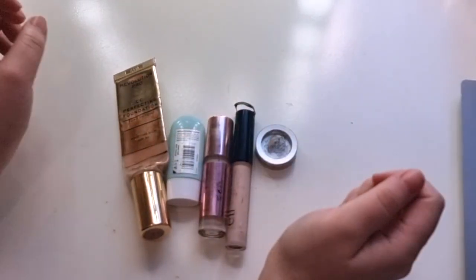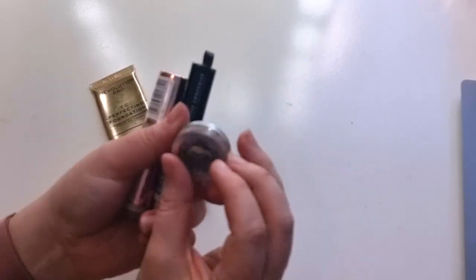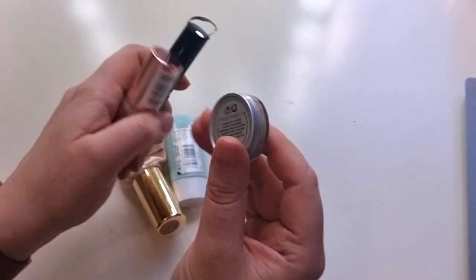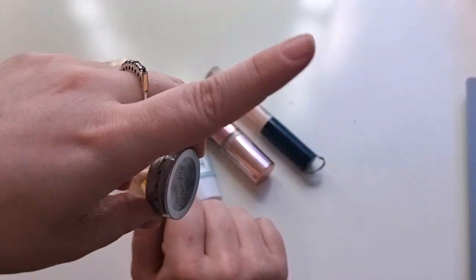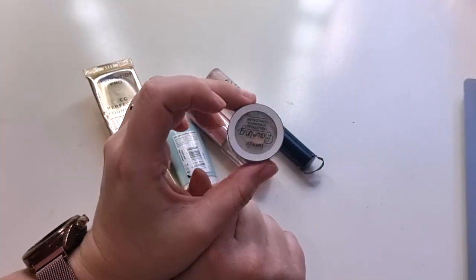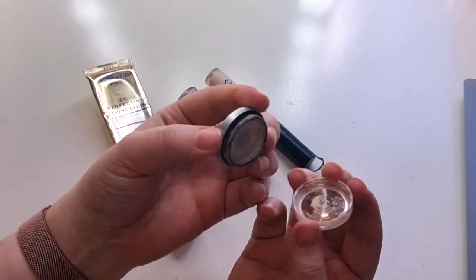Now concealer and foundation — it's not a strong year. For concealer I finished three, which is surprising. This small one I got from Elaine — it's the Benefit in the shade number one, industrial strength. I actually like this for pimples. I find when I put concealer on a pimple a hole forms and the pimple shows anyway — this is the closest I've got to covering it. I really enjoyed getting to use it, so thank you Elaine.